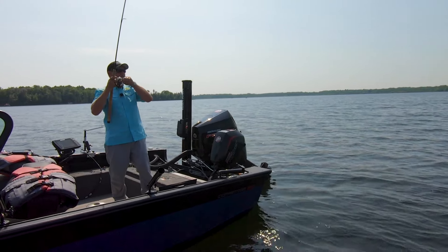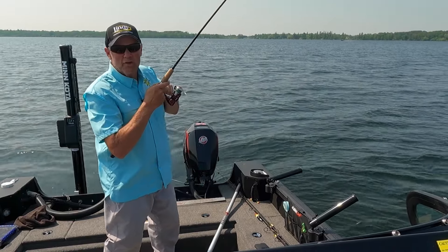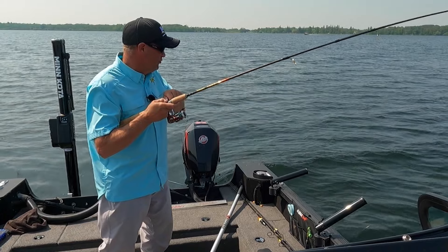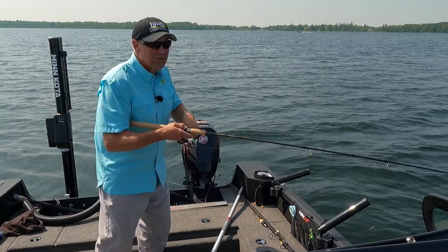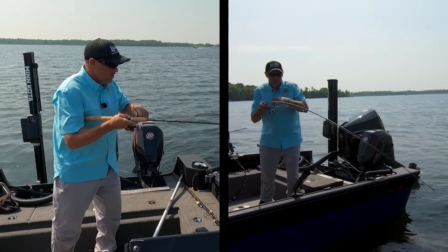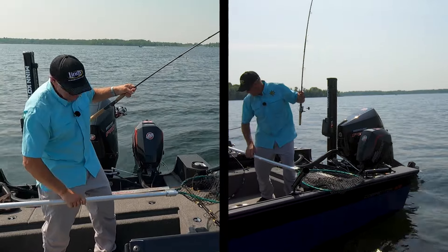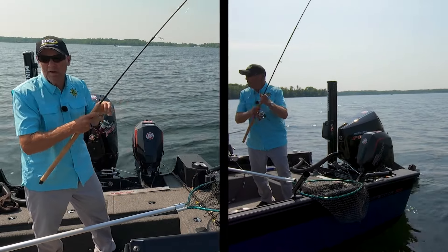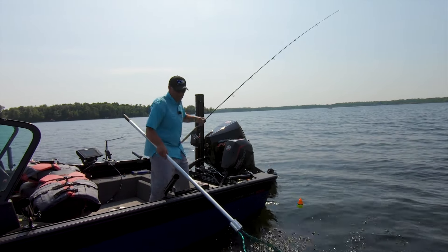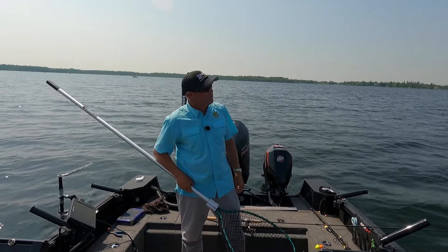Got him. Just a case of a little bit of moving around — I just slide the boat a little bit. The jog feature enables you to move in those small increments. Minn Kota really nailed it with SpotLock and the jog feature — you can move just little bits at a time, and it makes it so you can really pick water apart. That's a walleye. Good fish. Great way to wrap it up.